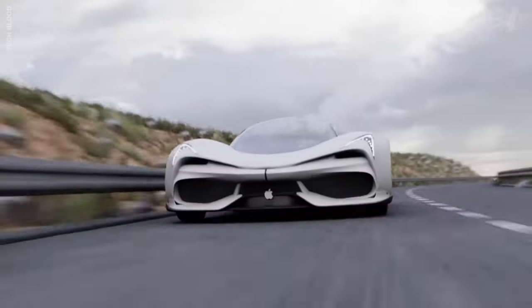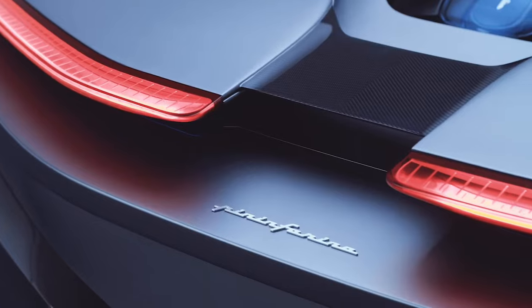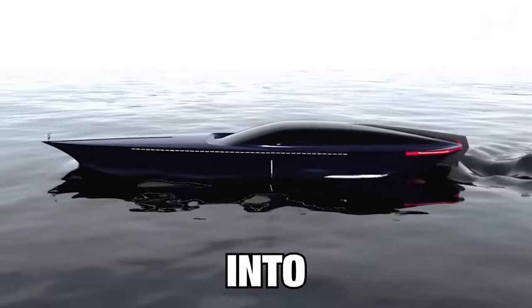Hey everyone, welcome back to my channel MagPyTik. Today in this video I am going to show you the top 7 fastest cars in the world, so let's get started.